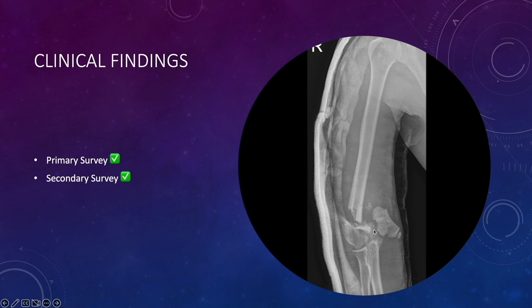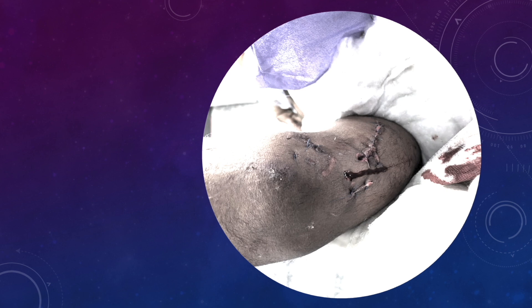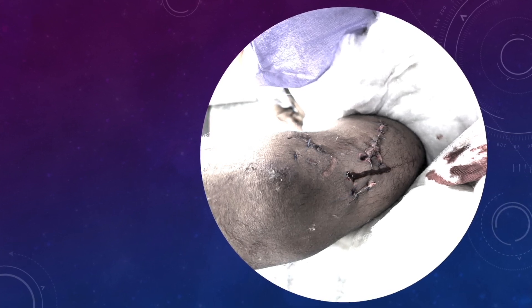When these patients are referred to you from any other center, do not forget to open the slab and examine the skin. Often there is an open wound which complicates the situation. You can see the wound is on the medial side, and there are multiple puncture wounds in this area. On the lateral side also, and further on the medial side as well. We have to plan our skin incision in such a manner that it incorporates this wound as well.